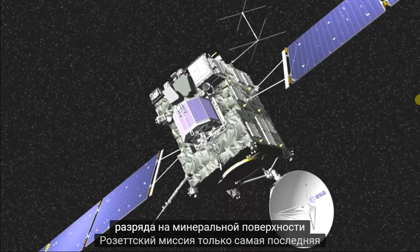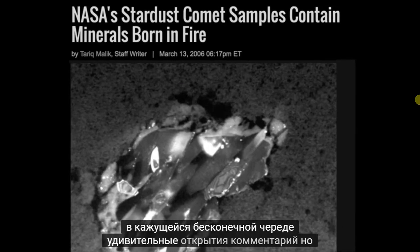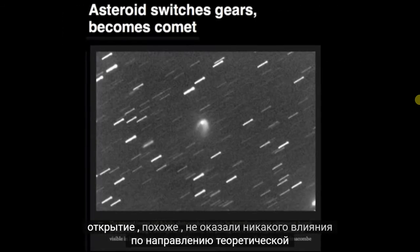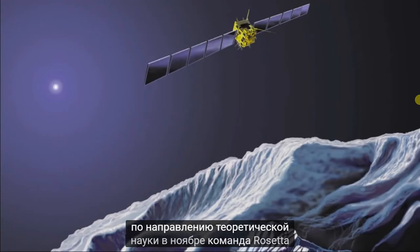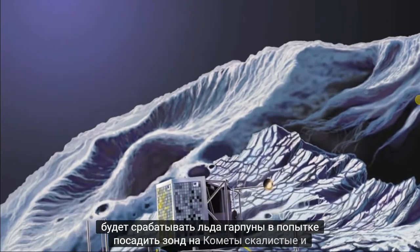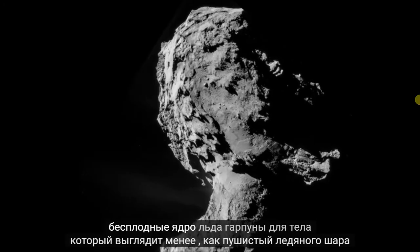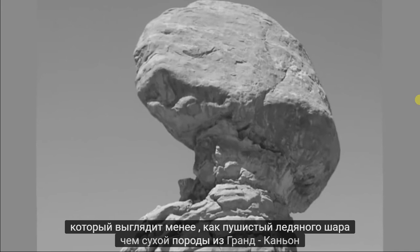The Rosetta mission is only the most recent in a seemingly endless string of astonishing comet discoveries. But the discoveries seem to have had no influence on the direction of the theoretical sciences. In November, the Rosetta team will fire ice harpoons in an attempt to land a probe on the comet's rocky and barren nucleus — ice harpoons for a body that looks less like a fluffy ice ball than a dry rock from the Grand Canyon.